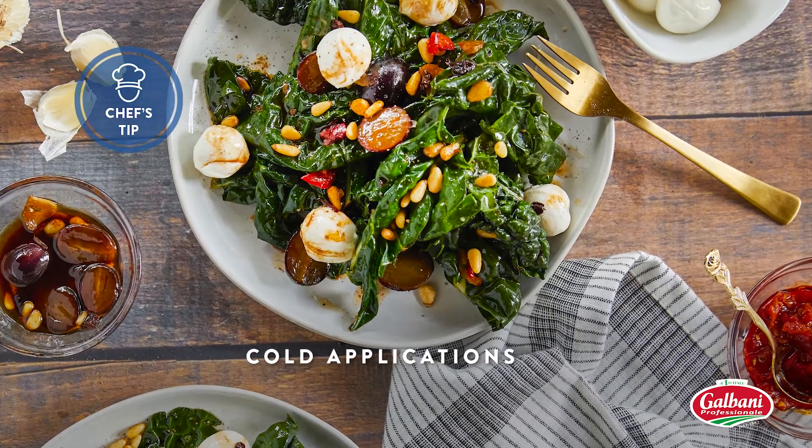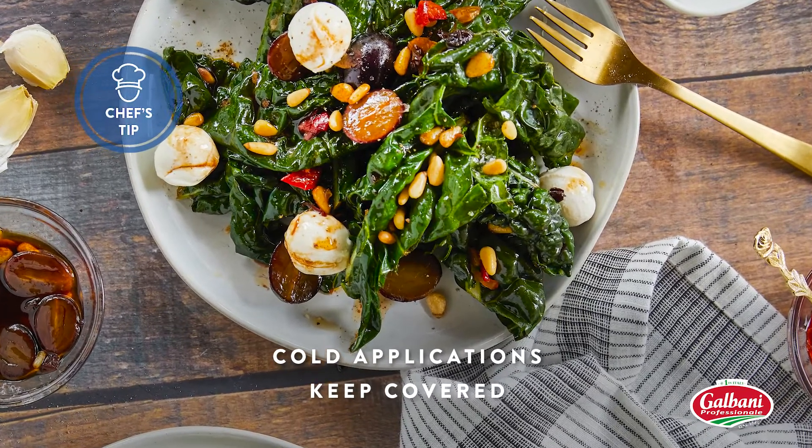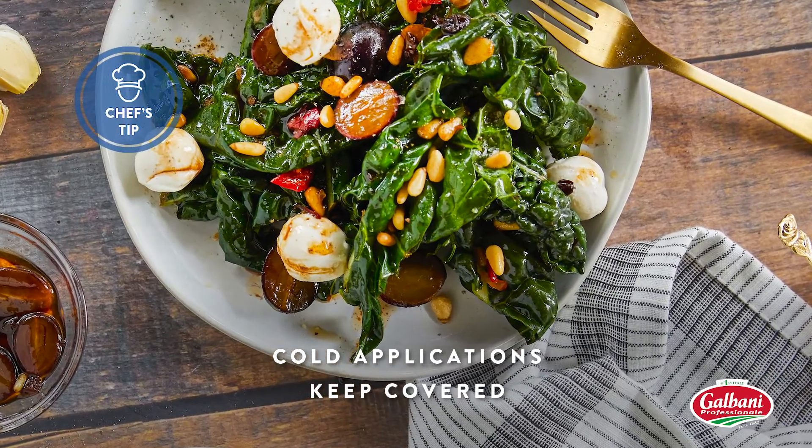For cold applications, keep your fresh mozzarella tightly covered with plastic when not in use to prevent it from drying out or forming a skin.